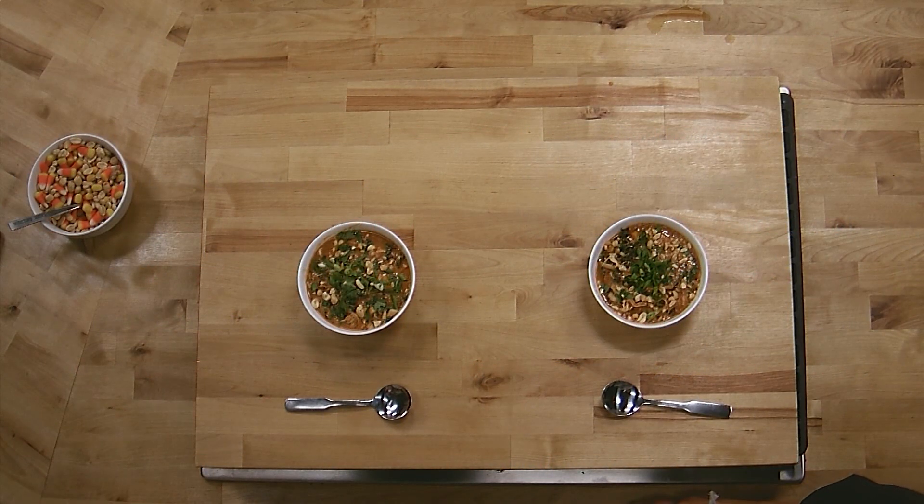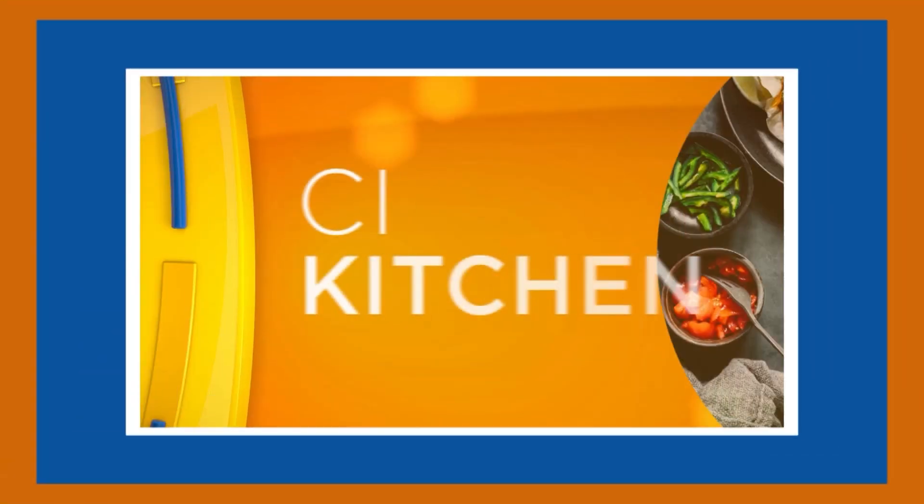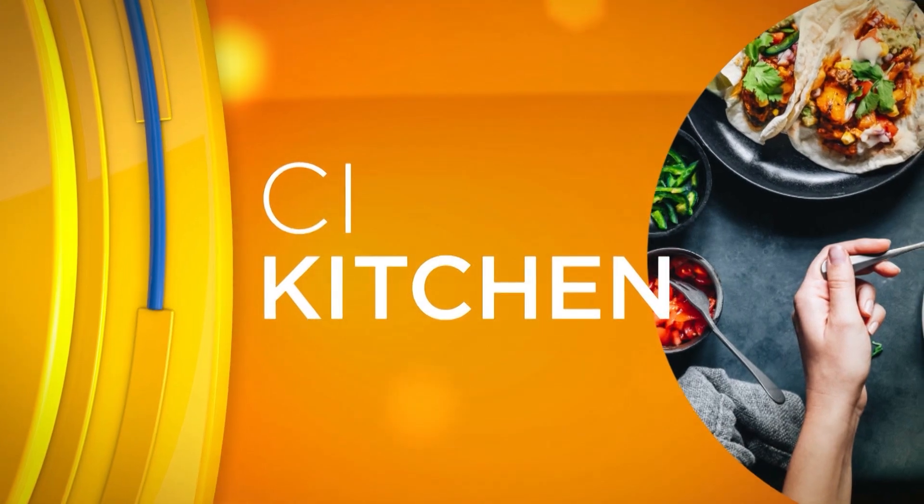We are back now in the CI kitchen with our guest chef, Carrie Anderson. We're so glad that you have been spending the hour with us here. We have been making a twist on West African peanut stew — but what's the twist?